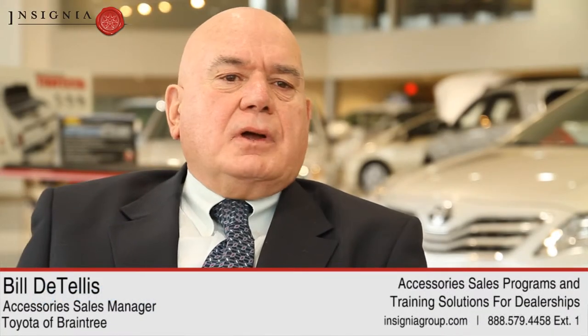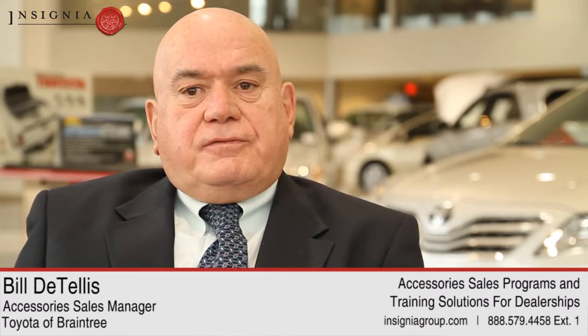Before we started the program, this dealership was doing $10,000 to $13,000 a month in accessory sales. As a matter of fact, the month before we started it was $6,000 and something. The first month that we put the major effort into this — that was February of this year — we did $52,000.